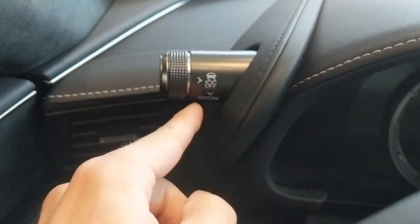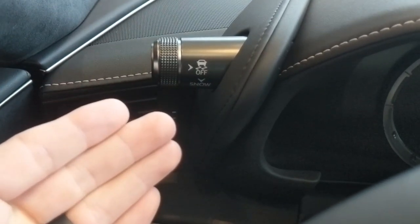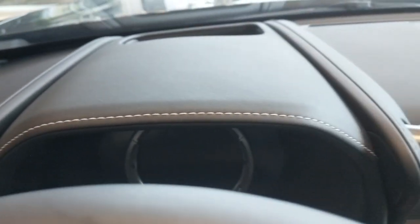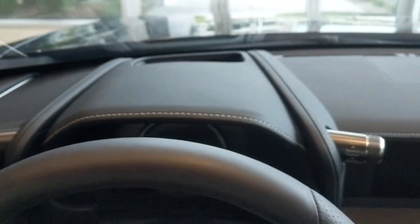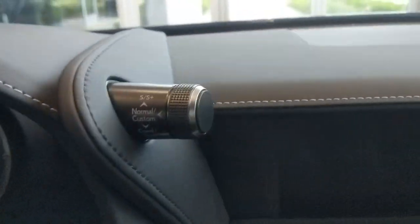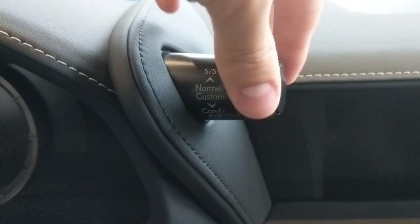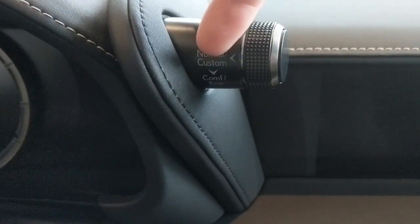Up here is going to be your traction control — you press it to turn it off and press it again to turn it on. And here's where your driving modes are. On the new Lexus vehicles, I call this the antler system — it just reminds me of little antlers starting on a young buck. If you twist up, you go to sport mode, twist again and you go to sport plus mode, and press it down again to get back to normal mode.